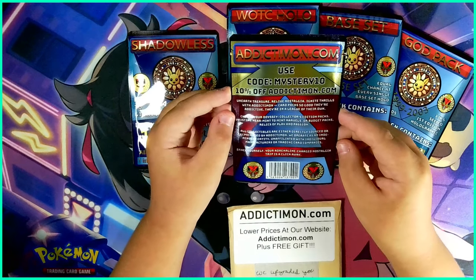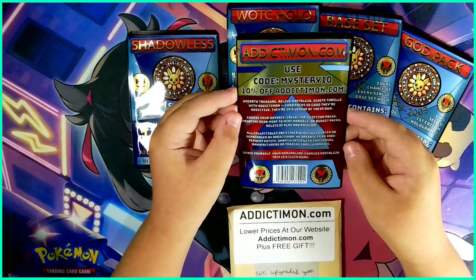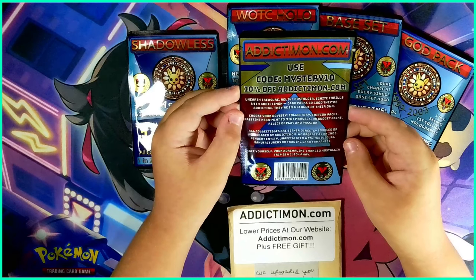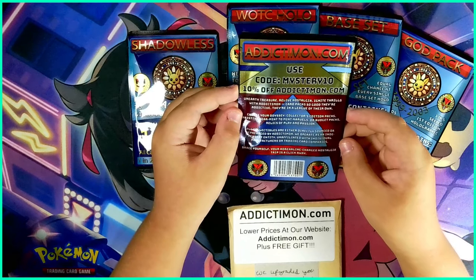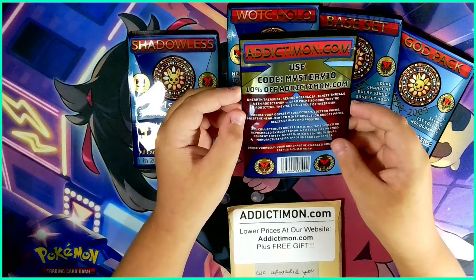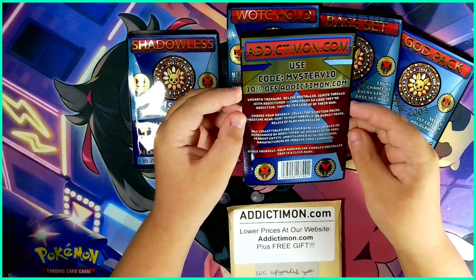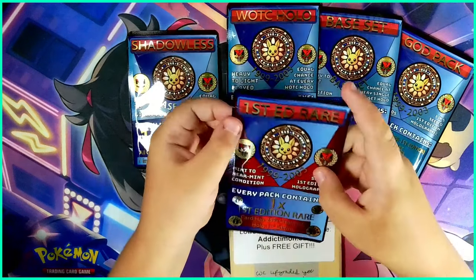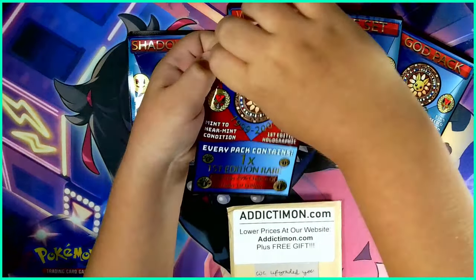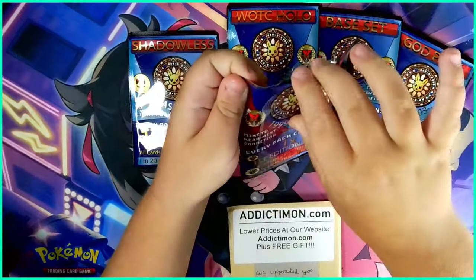All collectibles are either directly sourced or repackaged by addictamon. They operate as an independent entity, unaffiliated with individual manufacturer trading card companies. 'Brace yourself, you're at a dreaming charged nostalgia trip is a click away.' Okay so we're going to very carefully open this up, I'm so excited.